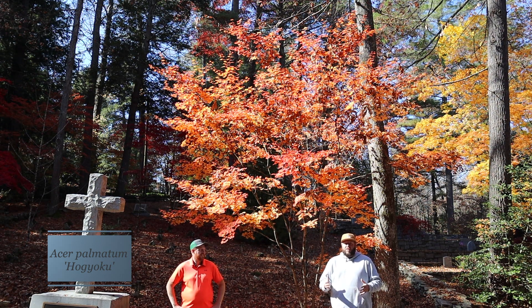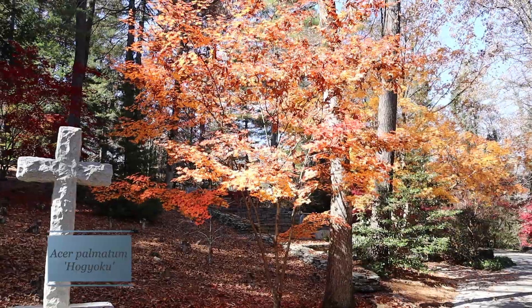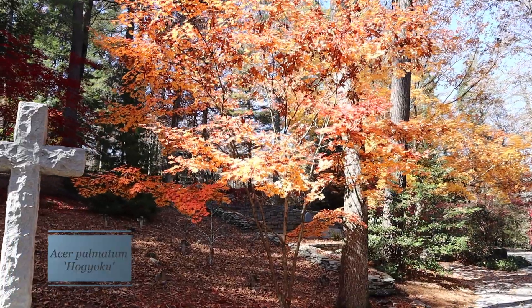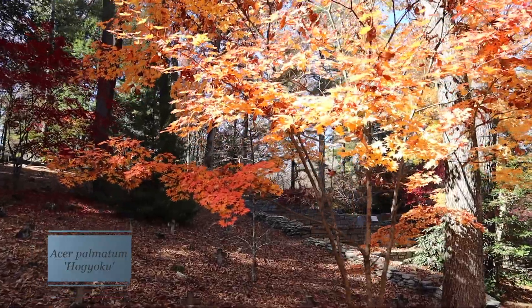You can put it in full sun up to zone 8b typically. That large palmate-style leaf is exceptional for cold tolerance. It's an excellent tree for color and texture, and it pairs well with really anything because that fall color is going to look amazing.